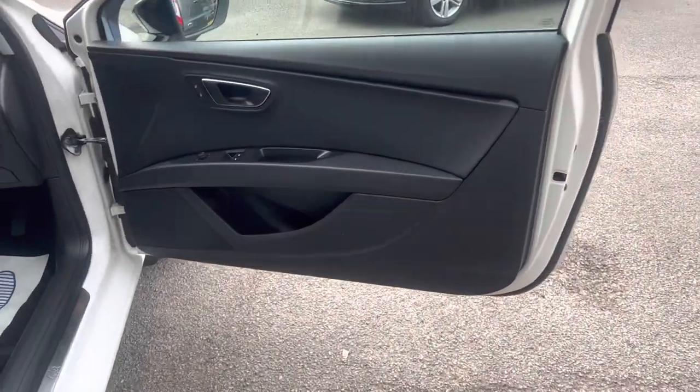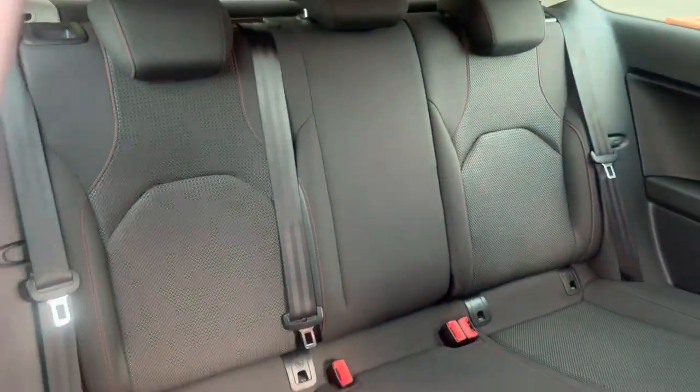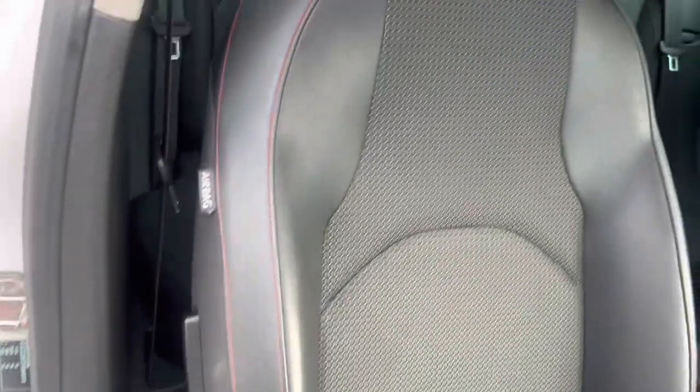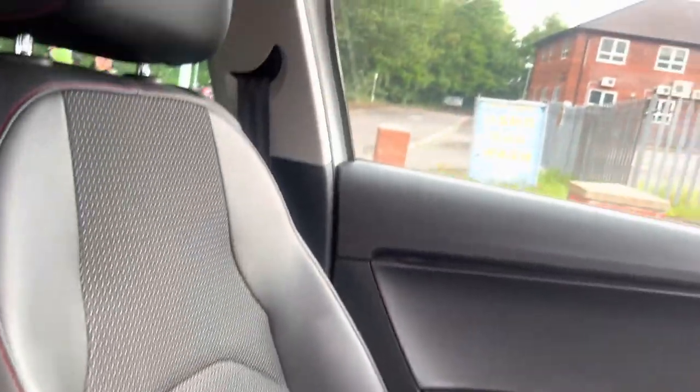Driver's door card in really good condition, no nasty elbow marks. Obviously the buttons for folding in your wing mirrors. The half-leather FR seats are free from any nasty stains or rips anywhere at all. That's really worth pointing out — a lot of the time on the Leon FRs, just here gets really badly marked, and the leather starts cracking. On this one, as you can see, that's not the case. Automatic headlights. Passenger seat also in really good condition, no nasty rips or stains.